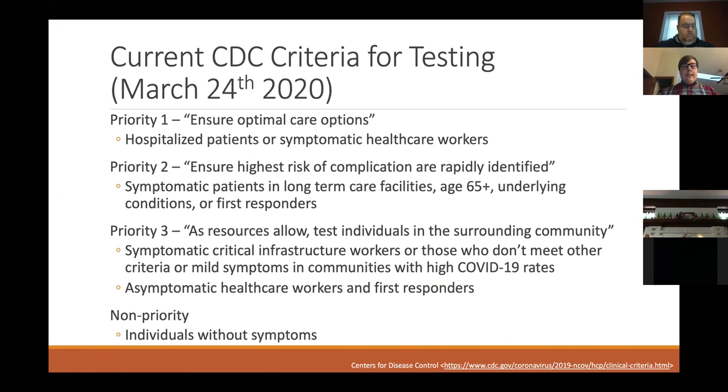Priority two is the highest risk of complications: older patients, patients in long-term care facilities, those with underlying conditions, or first responders. Priority three, as resources allow, includes critical infrastructure workers who are symptomatic or those symptomatic in communities with high COVID-19 rates. The non-priority group would be individuals without symptoms — those we'd test only if we had enough tests for everyone.